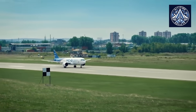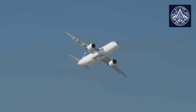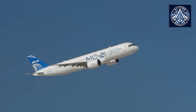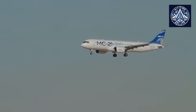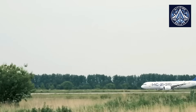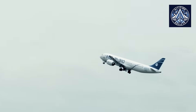Nevertheless, it is important to acknowledge that the MC-21 is a relatively new aircraft and doesn't have the extensive operational safety record of its Western competitors, who have decades of commercial service data. As it accumulates additional flight hours and expands into commercial use, its genuine safety performance will become more apparent. The MC-21 also encounters obstacles in overcoming market skepticism and obtaining international certifications, which may influence the perception of its safety benefits and its adoption.